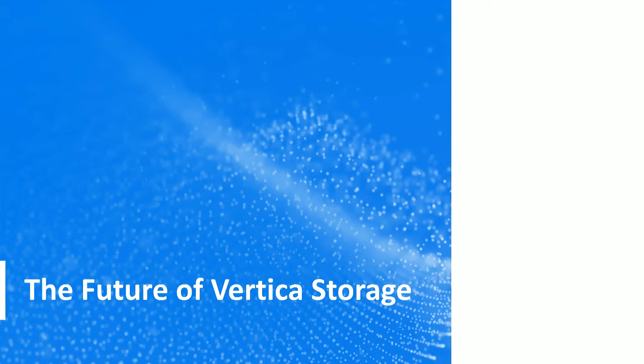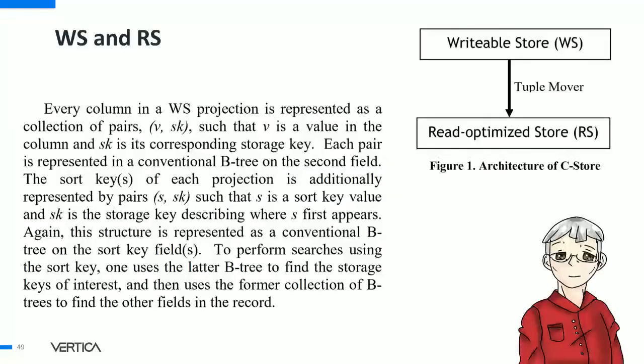We have a lot happening to the Vertica query executor — that was just a taste. Now I'd like to switch to the roadmap for our storage access layer. If you go back to the C-Store paper that persuaded investors to fund Vertica, the read-optimized store was the part that had substantiation in the form of performance data. The paper talked about the WS and RS — the write-store and read-store — and how there was a tuple mover. In all honesty, Vertica engineers couldn't figure out from the paper what to do. We asked Sam, Dave, and Mike, and never got enough clarification to build it that way.